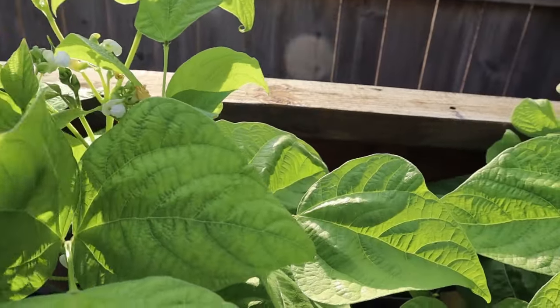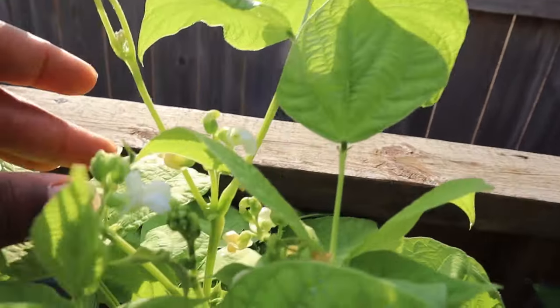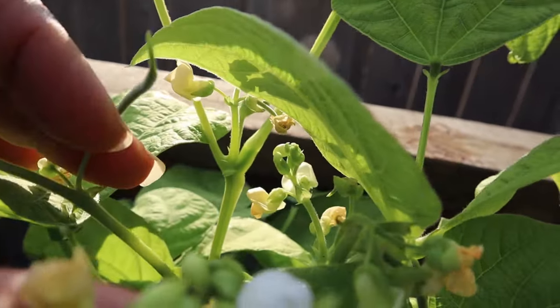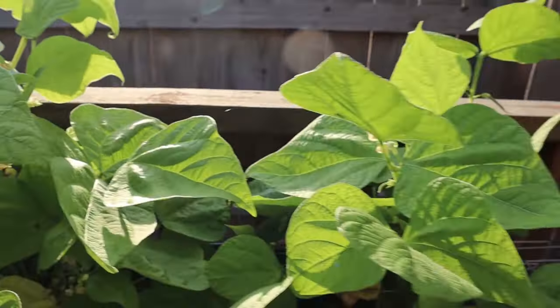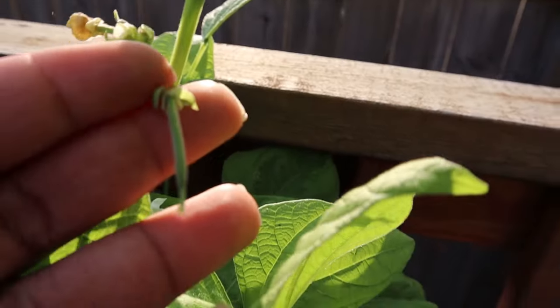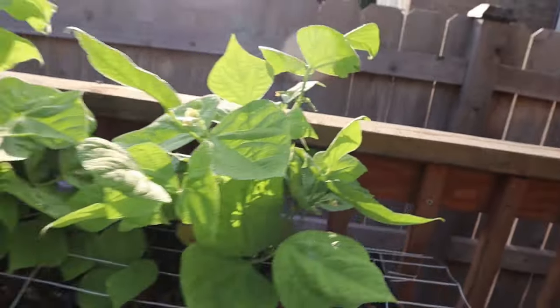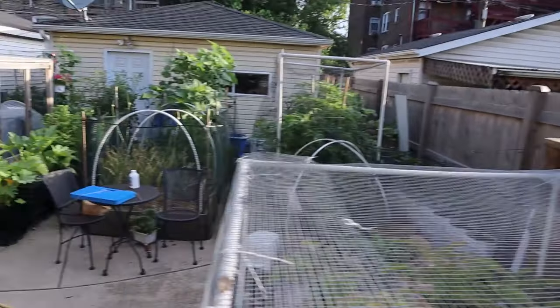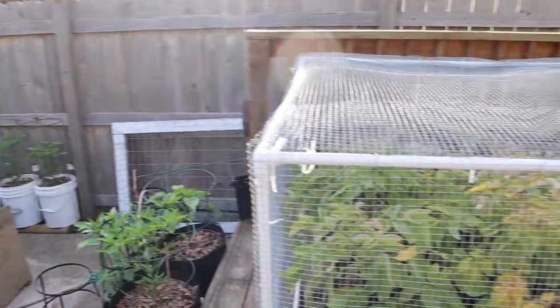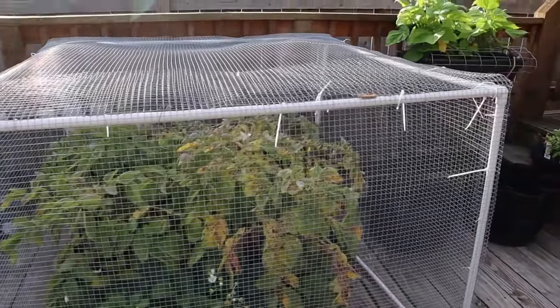I have flowers on my beans now — oh look, a little bitty bean! We're starting to get beans on the bush beans here. I'll keep an eye on those over the next few days as they get larger. Really trying to harvest early and often. I could say that because a lot of stuff hasn't come in yet.